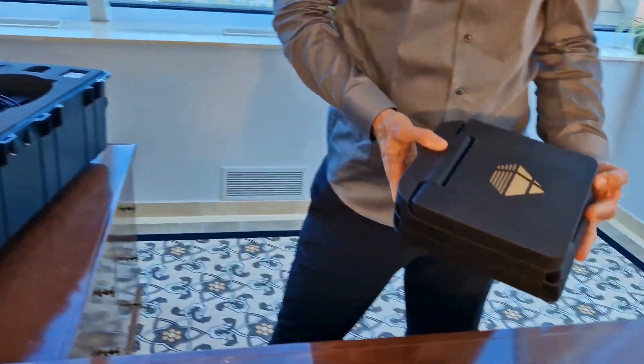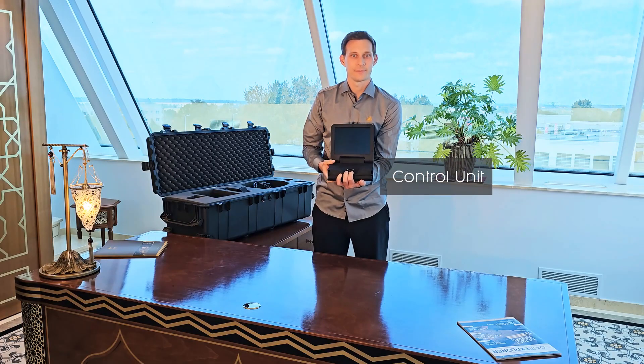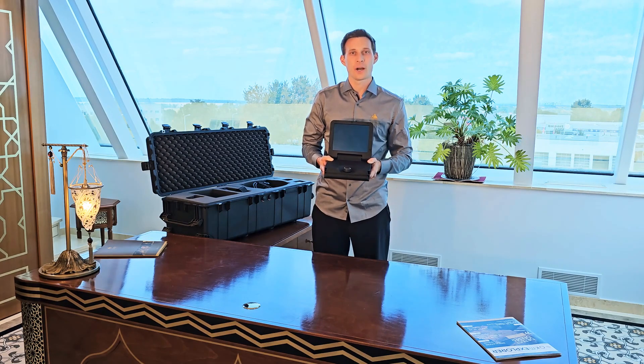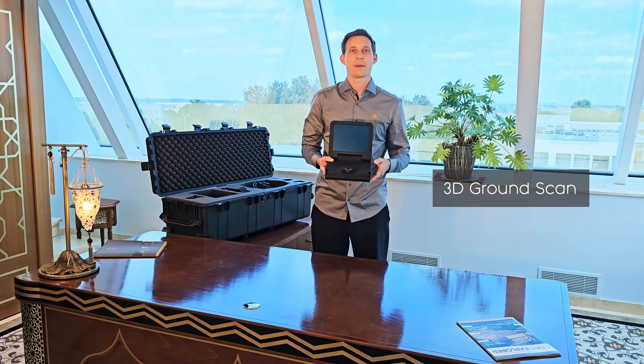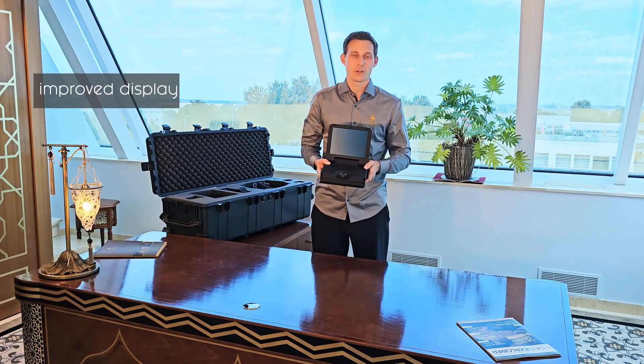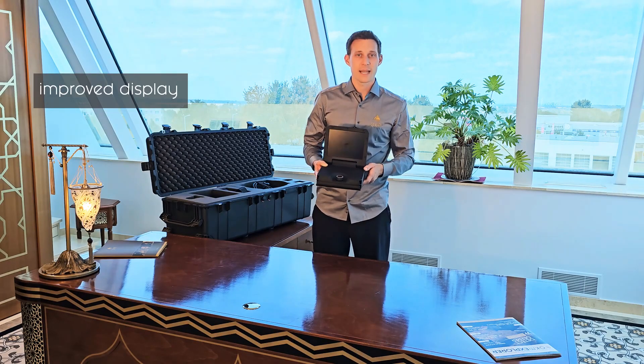The centerpiece of the EXP 5500 Professional is the control unit. This is essential to configure and perform 3D ground scans and to use the magnetometer and VLF mode. We have improved our display technology — now it is easier to read in direct sunlight.